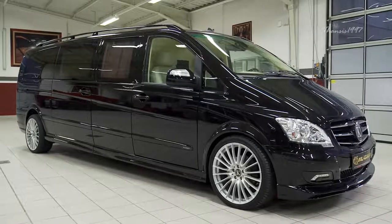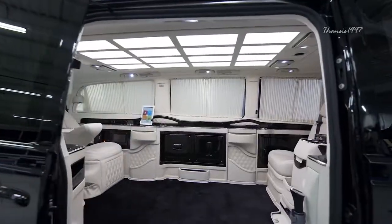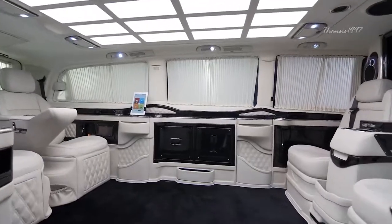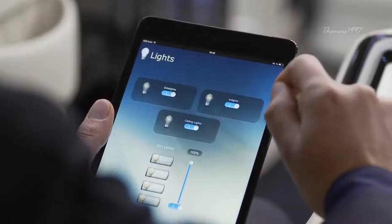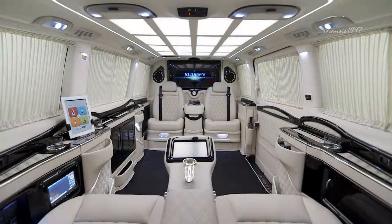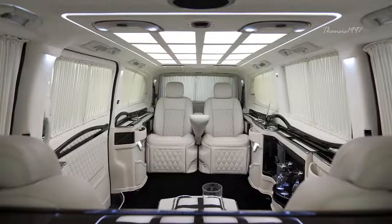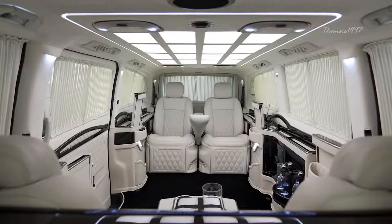This includes making all the door and curtain functions fully automatic and granting the user full control over everything from mood lighting to side panel operation by means of a touch-operable iPad. If you don't feel like stressing your fingers, you can also make use of the voice command.